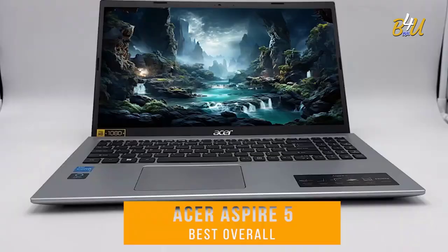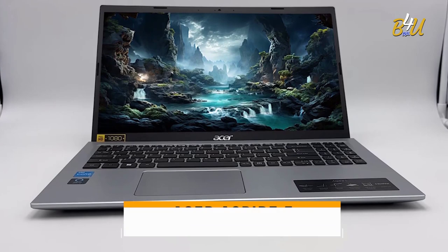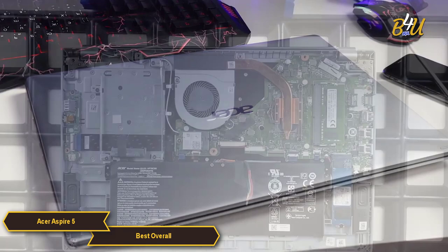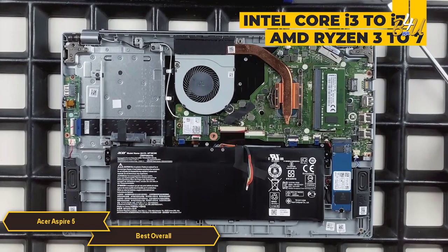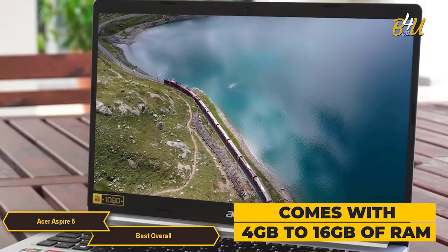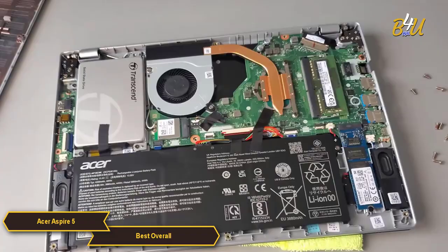The Acer Aspire 5 is my choice for the best overall laptop. It offers a remarkable combination of performance, features, and affordability. In terms of specifications, the Acer Aspire 5 is well equipped with powerful processors, with options ranging from Intel Core i3 to i7 or AMD Ryzen 3 to 7, depending on the model. The laptop typically comes with 4GB to 16GB of RAM, providing sufficient memory for multitasking and smooth operation in everyday tasks.